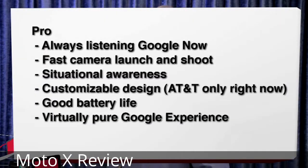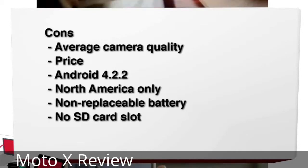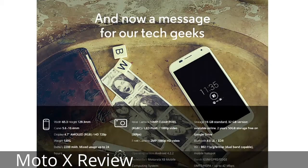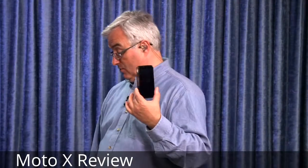Let me give you the pros and cons. The pros: always listening to Google Now is great. You can even say 'when I'm in the car, read text messages to me, let me know who's calling, respond via voice' — it's a really great phone for driving around, and it knows you're driving based on the fact that you're moving at a certain speed. The camera launch and shoot is the fastest I've ever seen. The customizable design — AT&T will have 17 different backs and a number of accent colors. Battery life is very good. And it is a very pure Google experience, about as close to a Nexus phone as you can get.